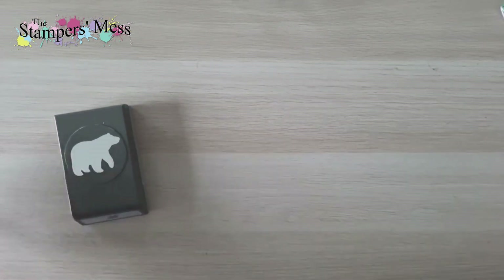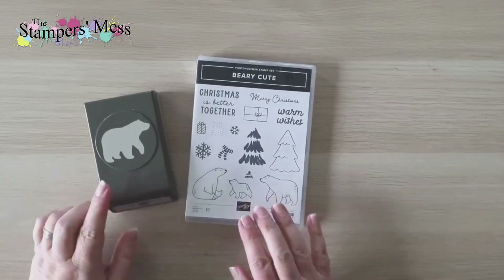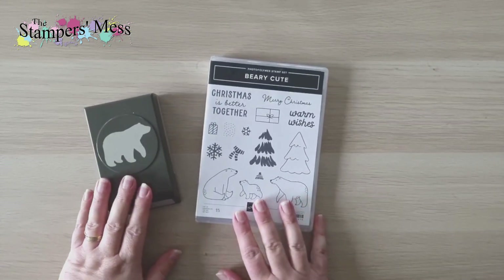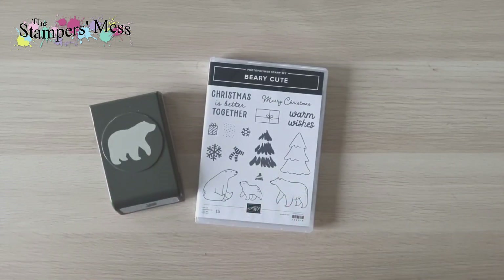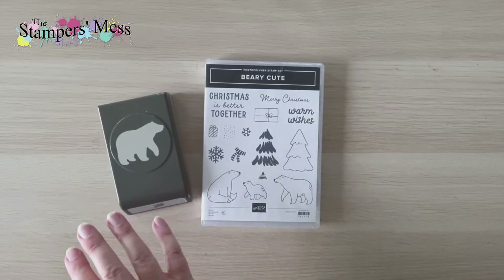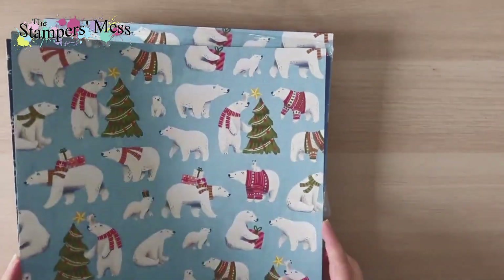One of the must-haves was this duo: a bear punch and the Berry Cute stamp set. These are just adorable and they're coordinated together. This is actually part of an entire suite of products called the Berry Christmas suite. I don't often get whole suites, but this time I've actually ordered three whole suites of products.